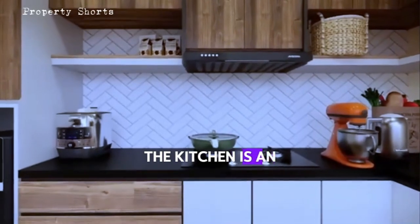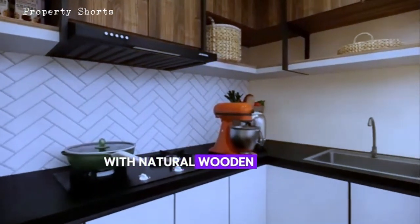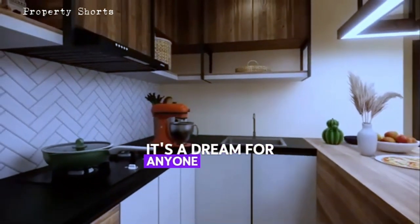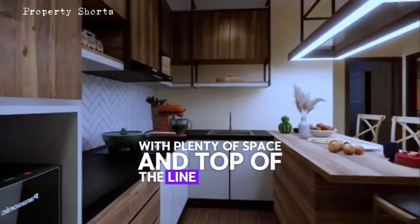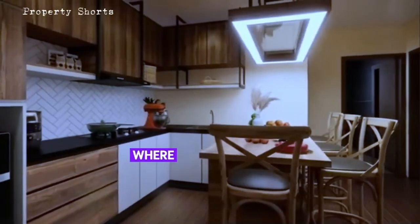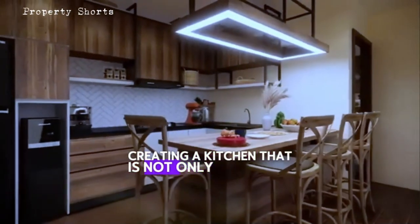The kitchen is an absolute highlight, combining sleek countertops with natural wooden cabinets, offering both style and functionality. It's a dream for anyone who loves to cook or entertain, with plenty of space and top-of-the-line appliances. The minimalist design extends here, where clean lines meet modern efficiency, creating a kitchen that is not only practical but also a true work of art.